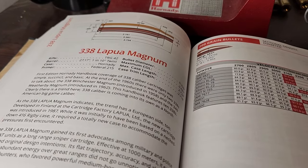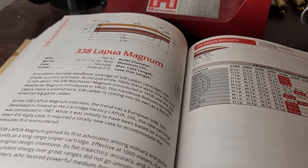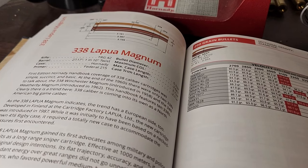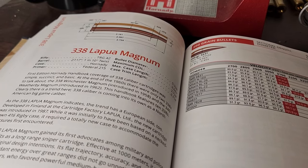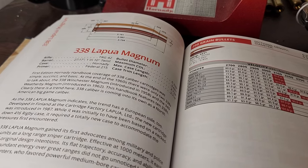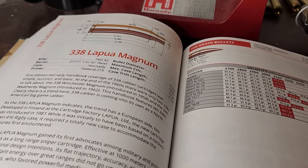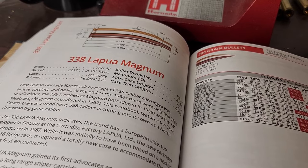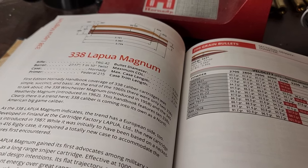In the mid-80s the 338 Lapua was introduced. This cartridge is a very well-known military cartridge, built for military use — they wanted something between a 308 Winchester and a 50 BMG, with the precision of a smaller cartridge that could reach out a lot better than a 308 Winchester. Compared to the 300 PRC, the 338 Lapua is longer, has a wider case, and holds about 10 to 12 more grains of powder.